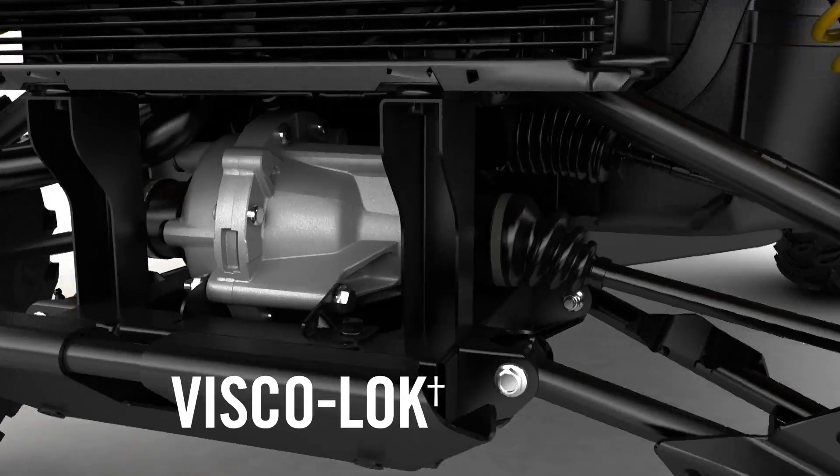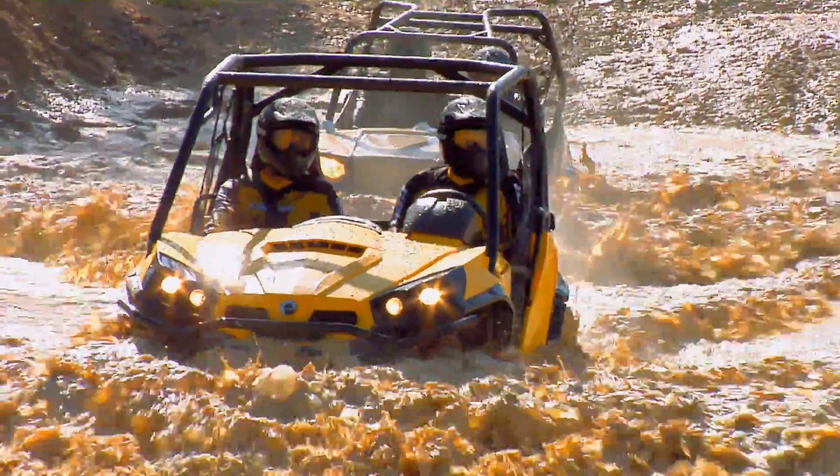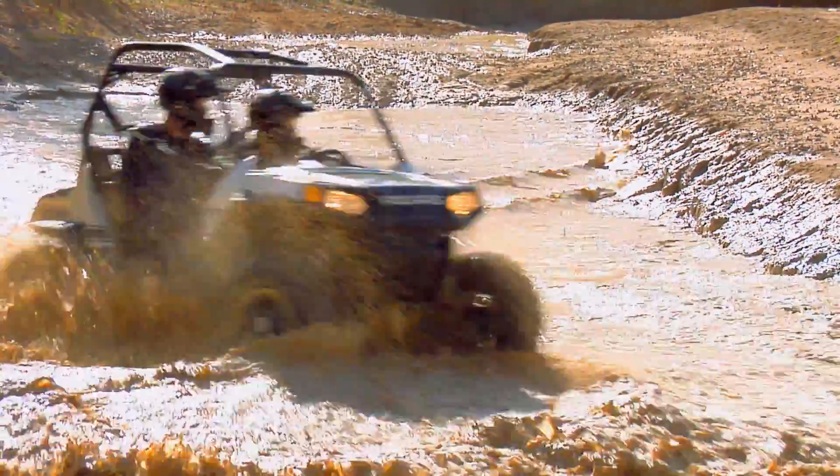Amazing horsepower and torque, and the Can-Am's exclusive VSCO-LOK automatic front differential. As you can see, this combination of power and traction gives the Can-Am Commander's side-by-side a clear advantage.